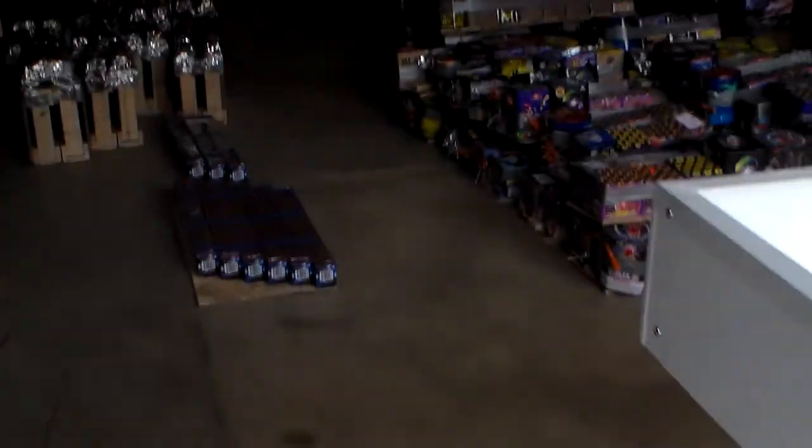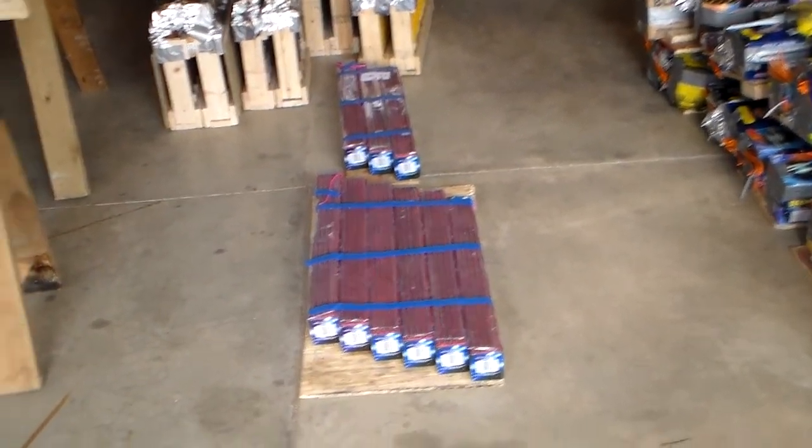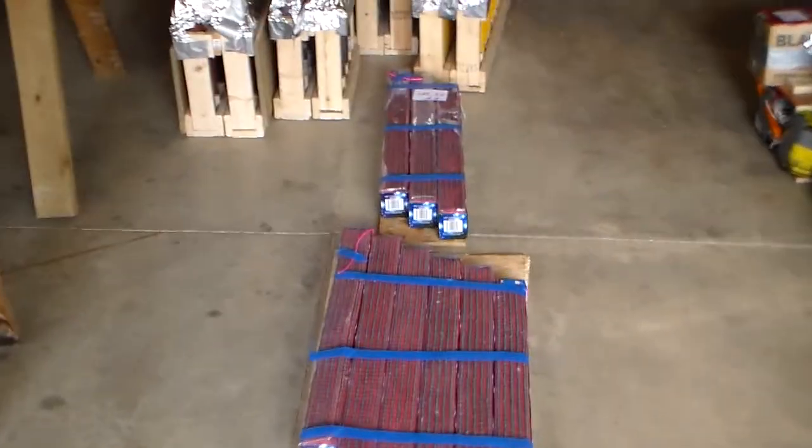It's July 4th, 2013. This is the fireworks stash — brought all the stuff from my place over to Kurtz's pole barn where it's being stored. Just going to take a little run through and see what we've got. Got a couple of Saturn missile boards here.